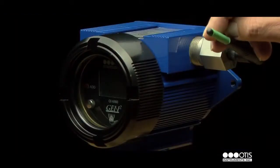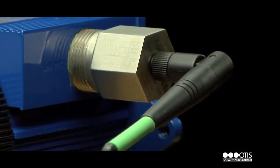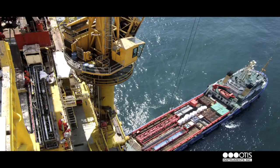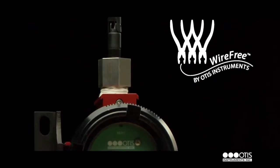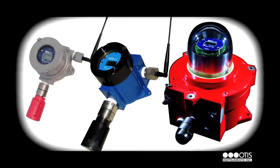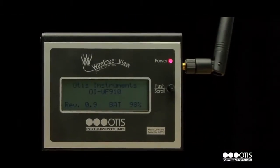Our wire-free product line consists of long-range, self-contained battery-powered products that are suitable for both domestic and international markets. The wire-free product line is comprised of a family of products, including sensor assemblies, dual-screen monitors, a relayer, and a handheld signal strength meter.